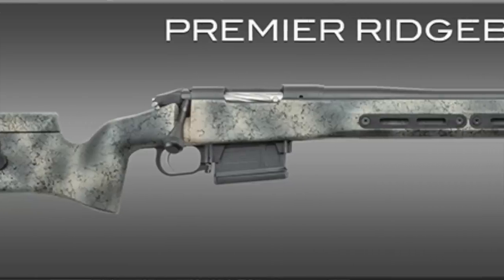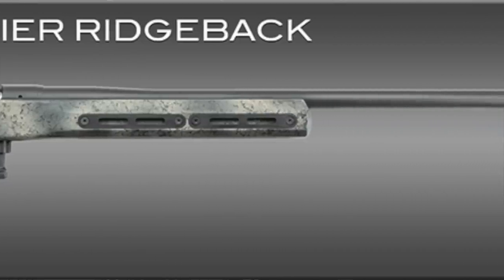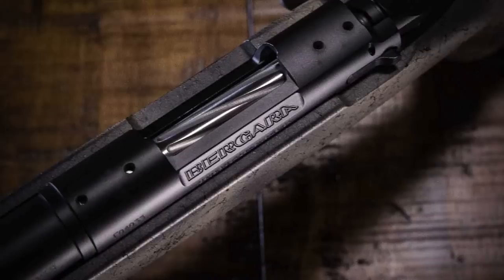The first thing to mention is the stock — it's a Grayboe Ridgeback stock, and they named the gun Ridgeback because of it. I really like this style of stock: wide, flat forend with M-LOK attachment rails all along it. It's very good for shooting off of PRS-style barricades, so it can be a great competition gun right out of the box. It's also got an anti-cant bubble level built right in — about two to three inches in front of your face — so you can see if your gun is canted, which really comes into play when taking long range shots.